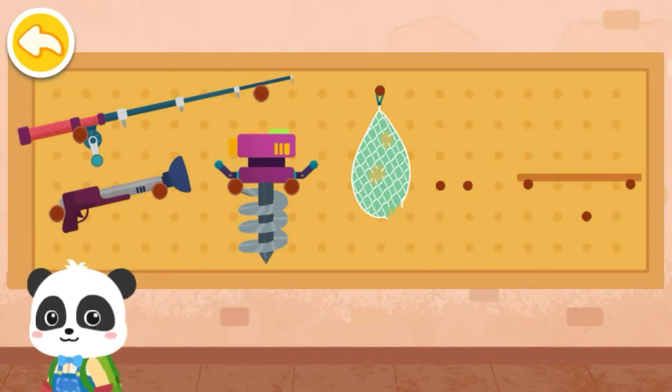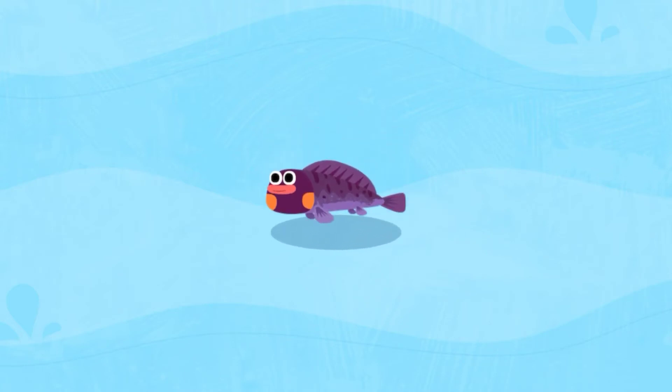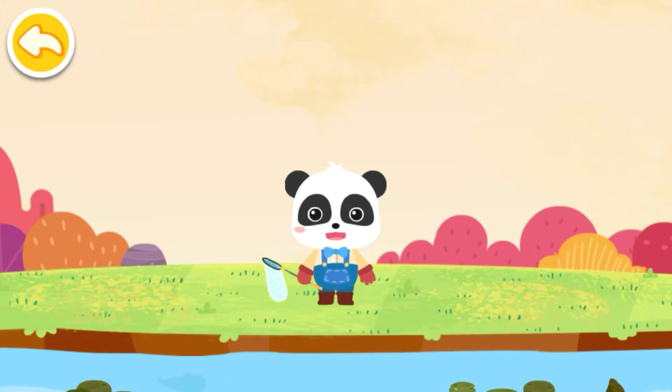Yeah! Let's go fishing! There are a lot of fish in the pond! Let's look for them!